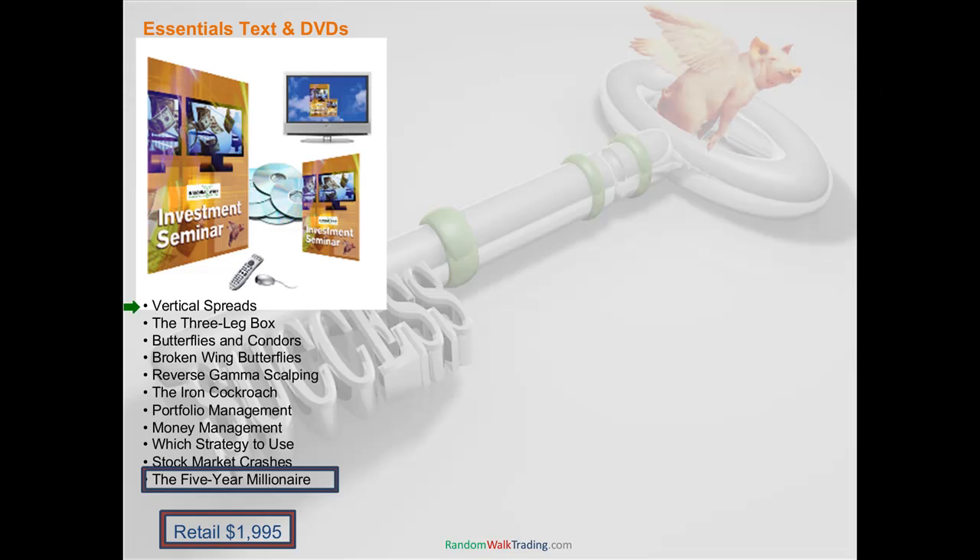We're also going to teach you something called a three-legged box. If you know what a box is, it's just a riskless position. It's a synthetic long stock and synthetic short stock at two different strike prices. Or another way of saying it is a long call spread and a long put spread sharing common strikes. It's a riskless position once you have it on.